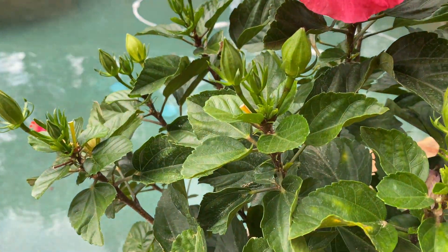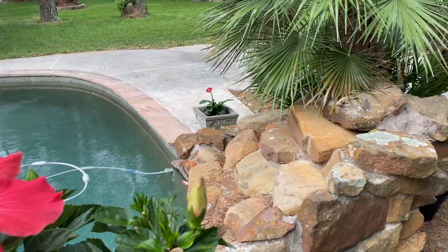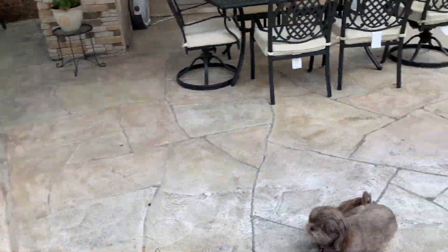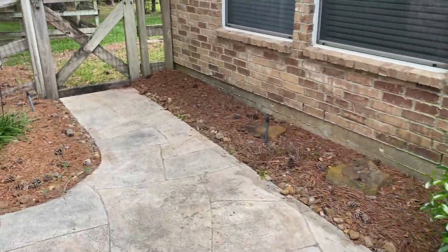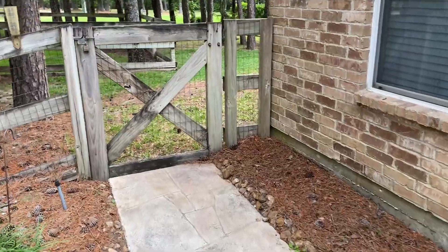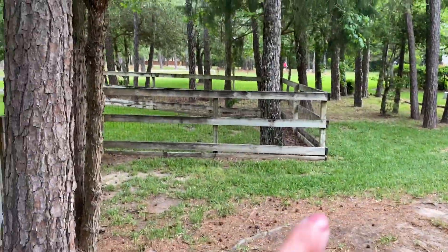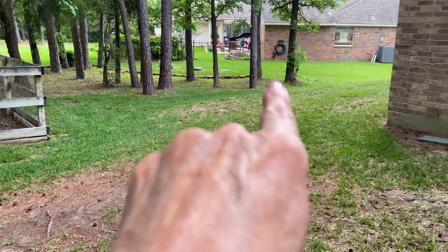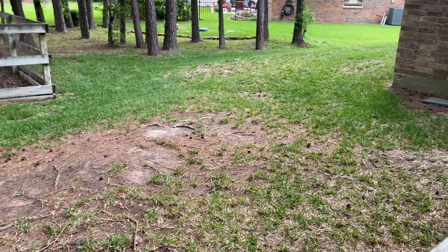Over there is another gerber daisy and the flowers on it are a little bit smaller than the other ones. Here's the gate that goes out to my other side of the yard. My neighbor's over there, and this goes around the other side of the garage. That's where we're at.